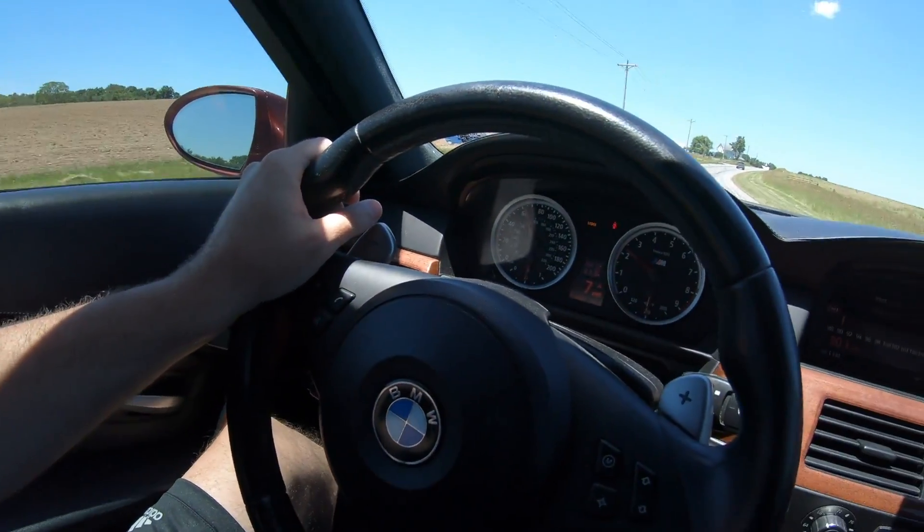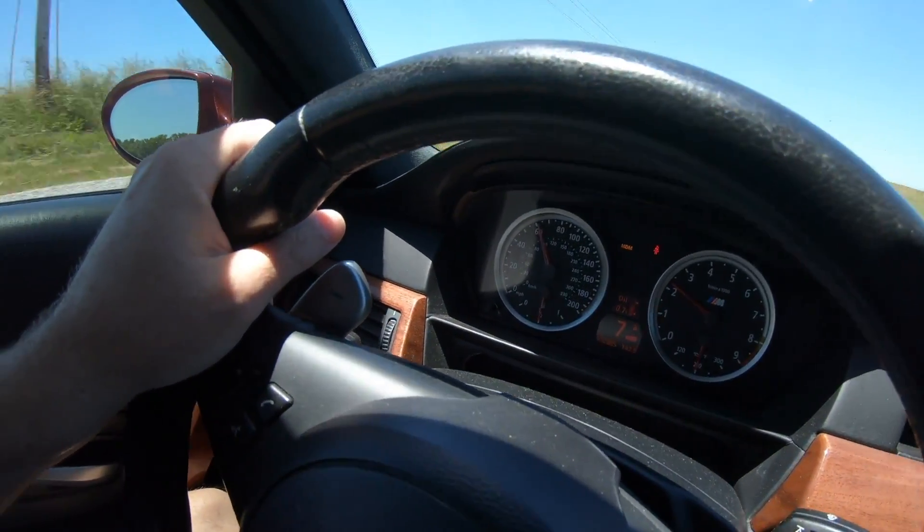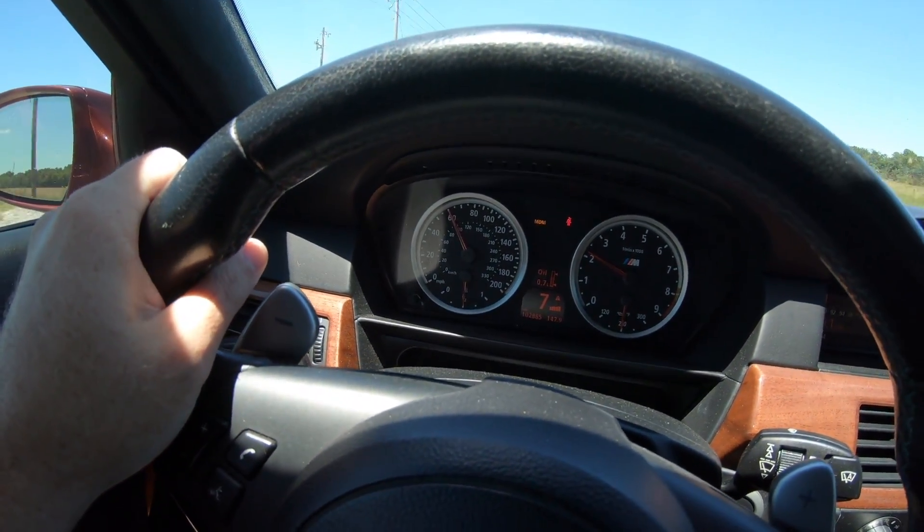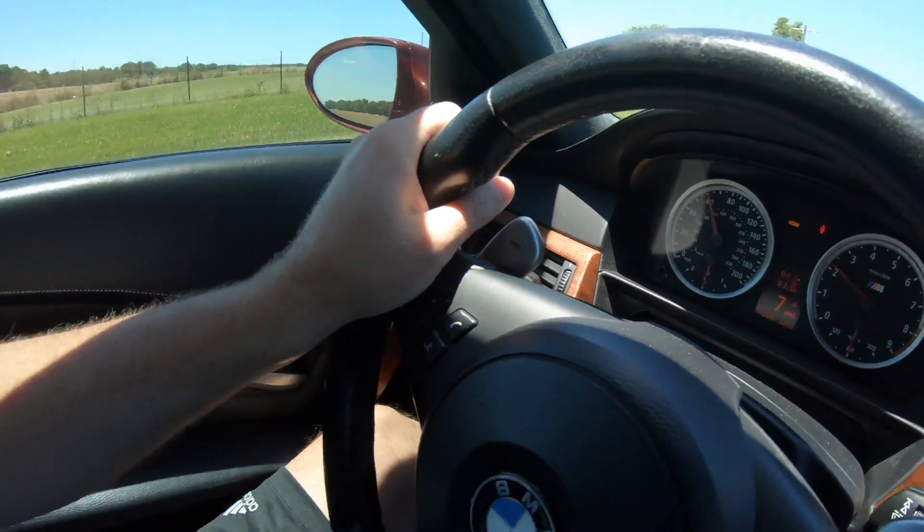All right, so got a bunch of stuff to show you today. First off, we're headed to the exhaust shop — today's the day we get the straight pipes done on the M5. Right now we're cruising along in seventh gear; you can see the drone's not too bad, but these Flowmasters are known for drone — known for it.